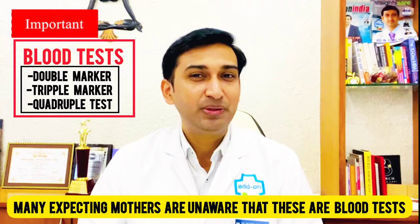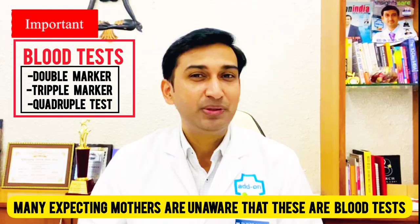Many expecting mothers are unaware that these are blood tests. Even though these are optional tests, they are important. So, the doctor suggests them to pregnant women to ensure a healthy baby's birth.